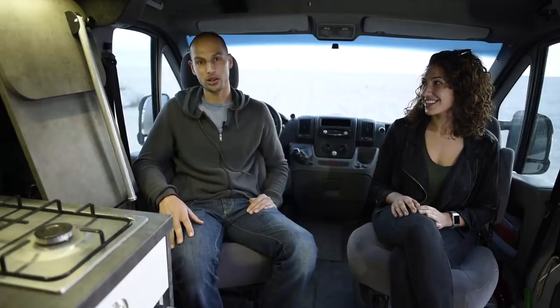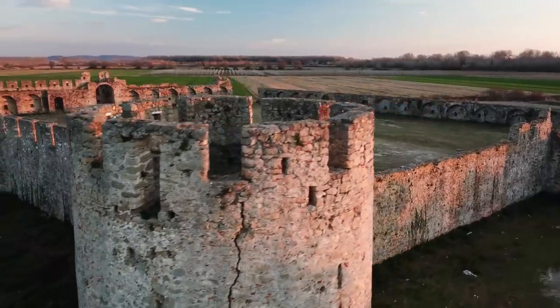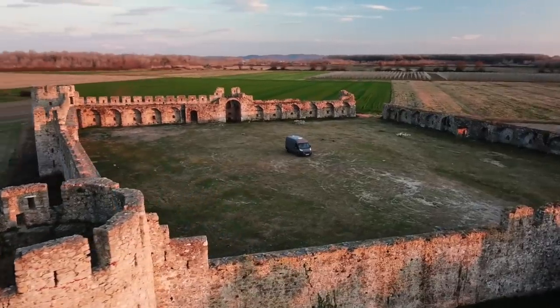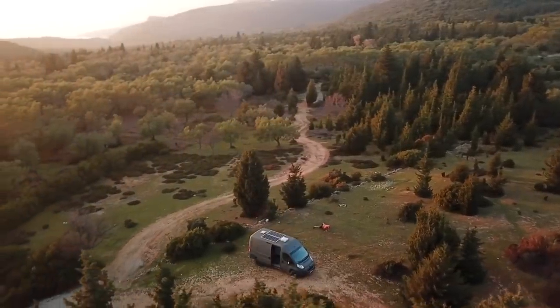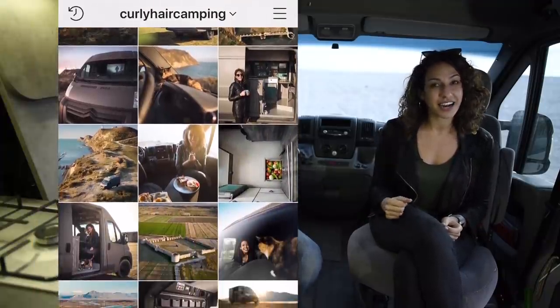We paid overall $6,000 for the van itself and the conversion all together. Mobile living keeps us outside exploring and we are constantly stimulated by new places we can so easily visit. With this lifestyle we are able to save more money per month and it's so much more fun — our home allows us to be free. If you like this video please share it or leave a comment to help us normalize this lifestyle.